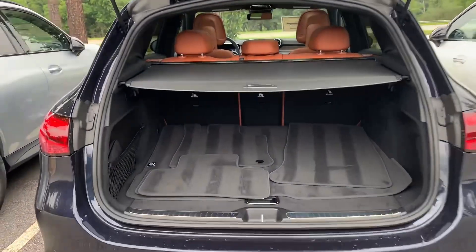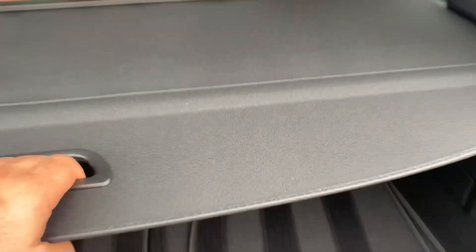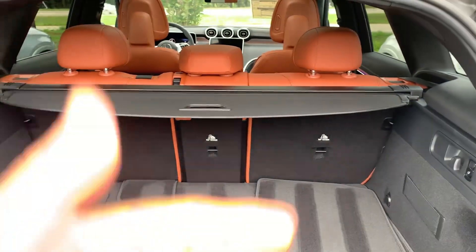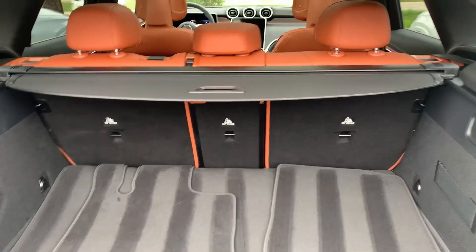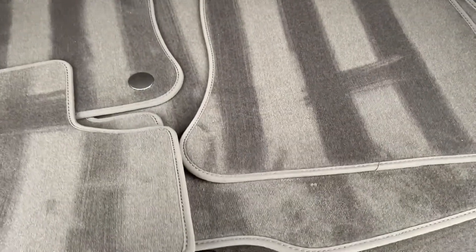Nice, spacious trunk with a tunnel cover and folding seats. Let's say two passengers are traveling somewhere — you can fold the seats and have a huge space, putting all your suitcases and belongings in, along with all the mats.